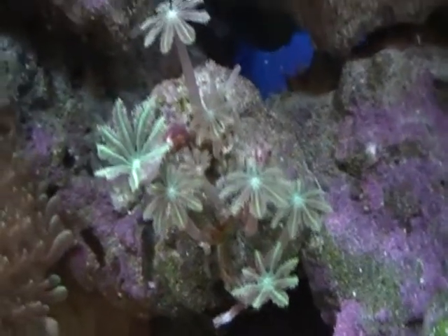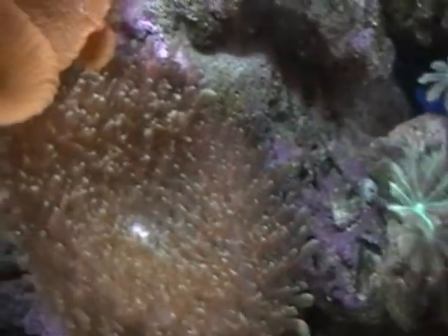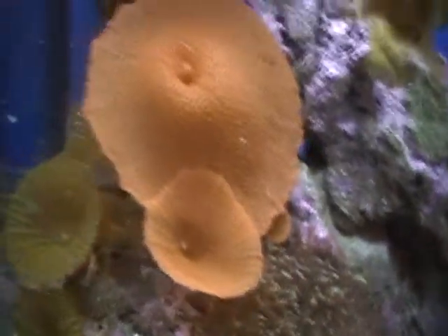Kind of like little daisies. Red mushrooms, red mushrooms, and more red mushrooms.